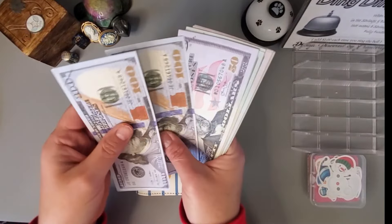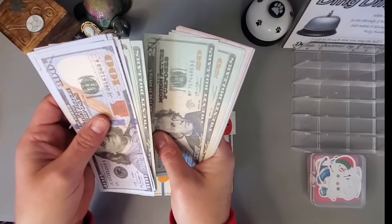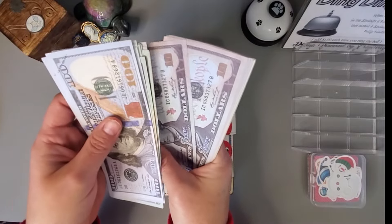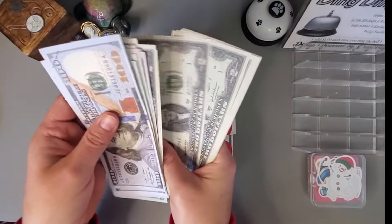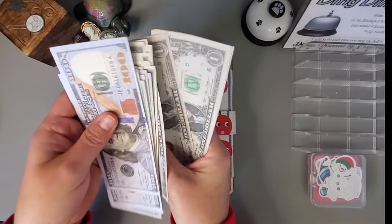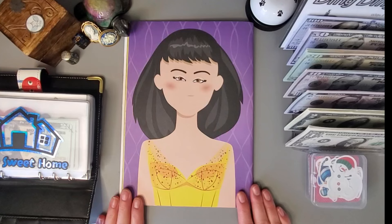Let's go ahead and get that counted. After counting through all the bills, we have confirmed 775 dollars. I'll get this set up here — all right, here we go.